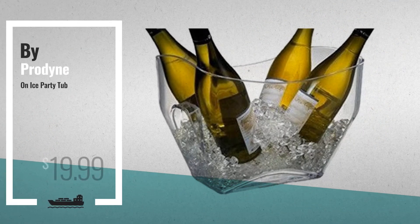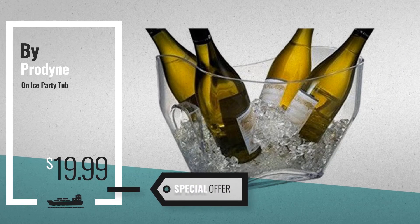Number 4. Available now on Amazon only at $19.99.